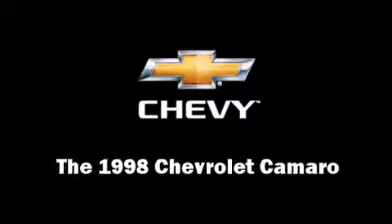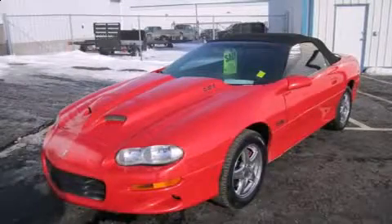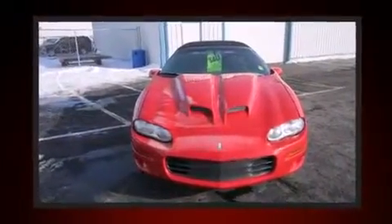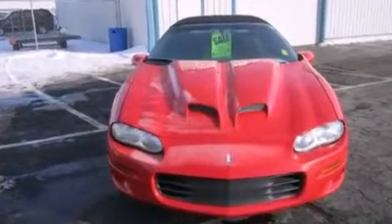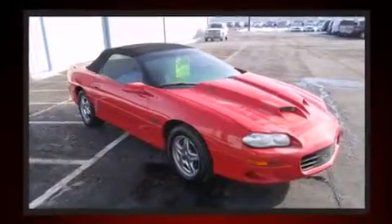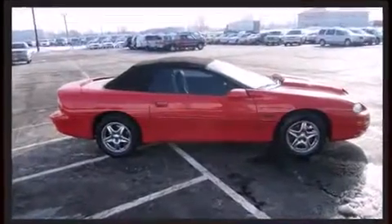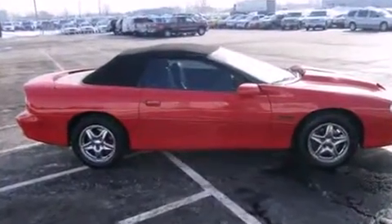The 1998 Chevrolet Camaro. This two-door, four-passenger convertible provides exceptional value. Chevrolet made sure to keep road handling and sportiness at the top of its priority list. Under the hood, you'll find an eight-cylinder engine with more than 300 horsepower, providing a smooth and predictable driving experience.